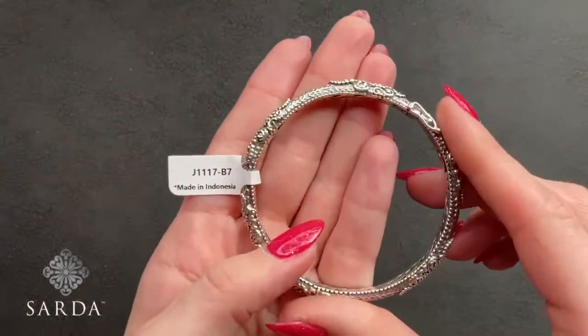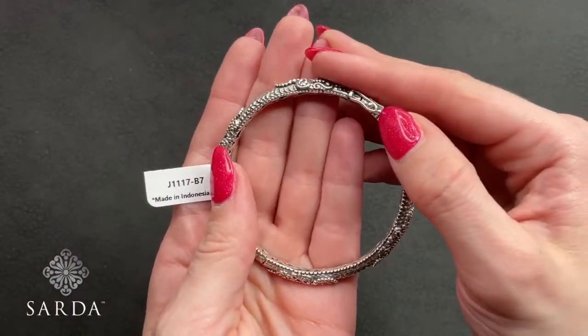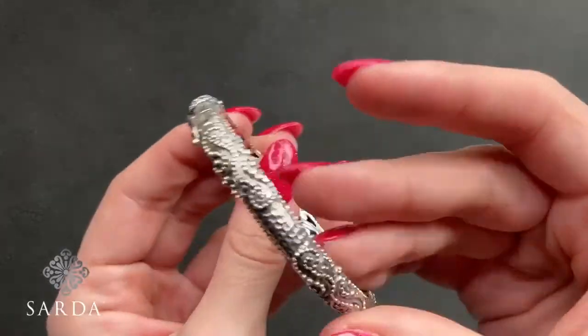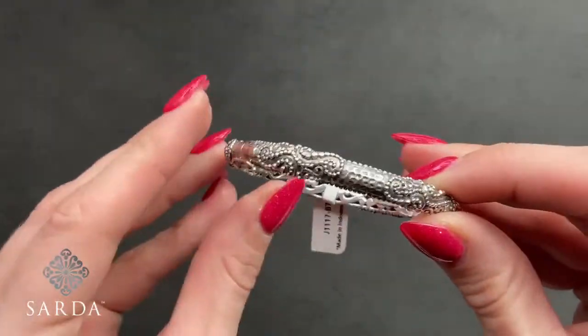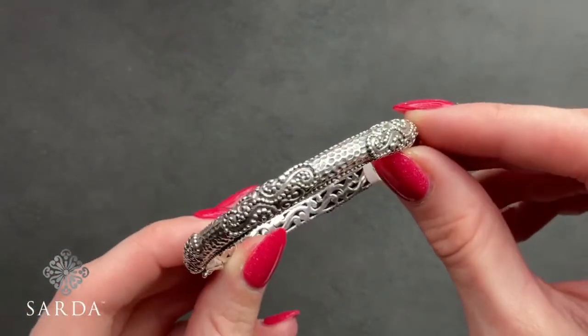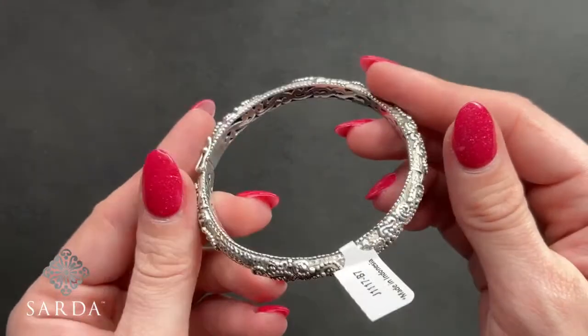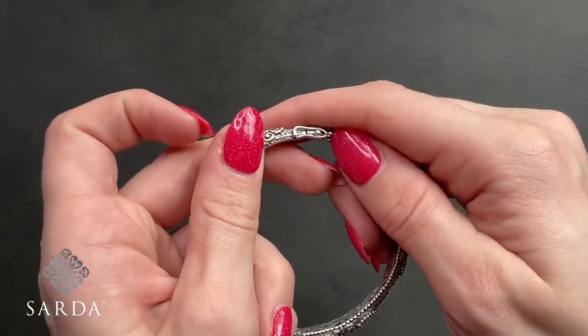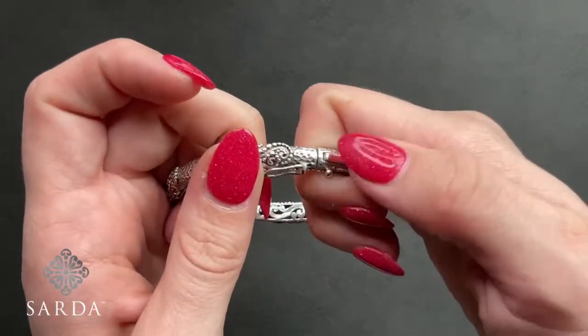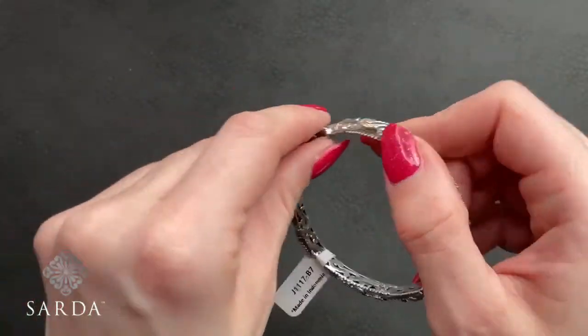How about a swirl bangle — J1117. It's a round 7-inch bangle fitting a 5.5 to 6.75 inch wrist for $99.99. It has so much of that signature Sarda beadwork and hammered detailing, tree of life interior, and a little latch with push button closure and the stay-open hinge.